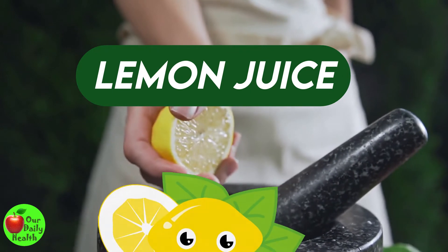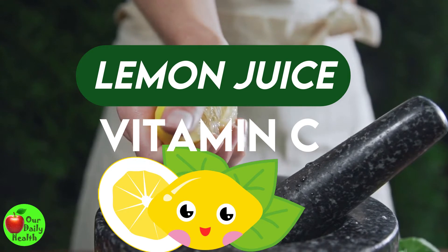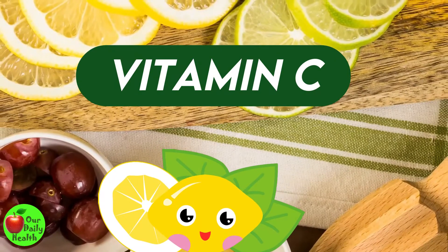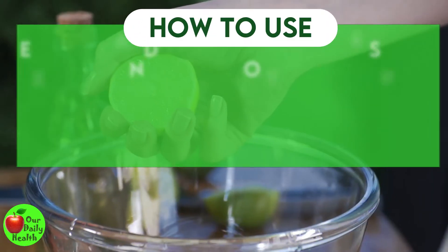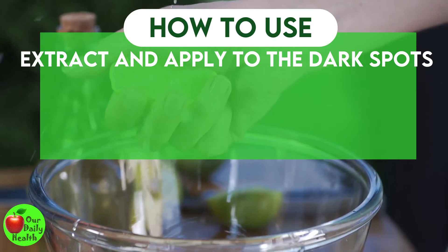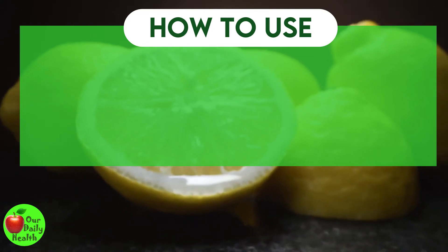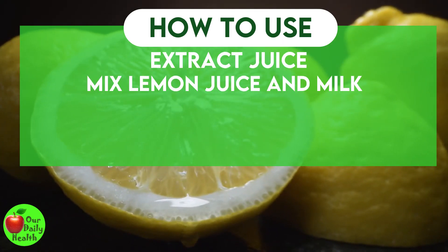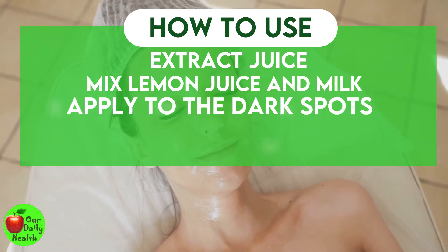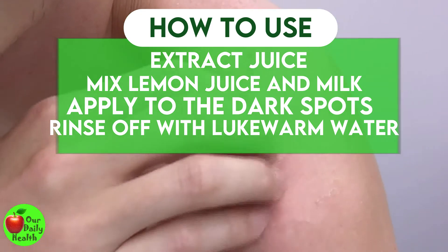Number 2: Lemon Juice. Lemon juice contains a potent antioxidant, vitamin C, which helps in treating acne, dark spots, and other hyperpigmentation. Vitamin C can help reduce excess melanin that results in dark spots. How to use: Extract lemon juice and apply it directly to the dark spots. Leave for 10 to 15 minutes, then rinse off with lukewarm water. Or, extract juice from half a lemon, mix equal amounts of lemon juice and milk, apply the mixture to the dark spots, and rinse off with lukewarm water. Avoid going out in the sun when you use lemon juice on your skin.